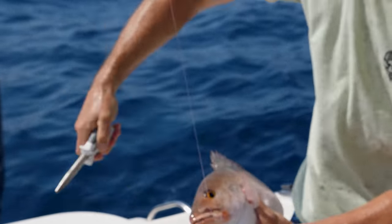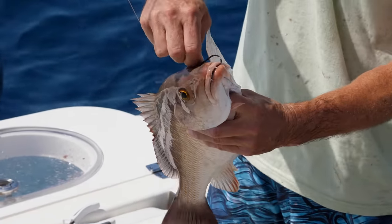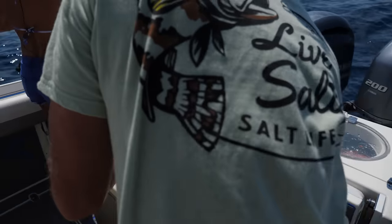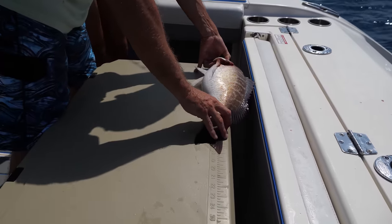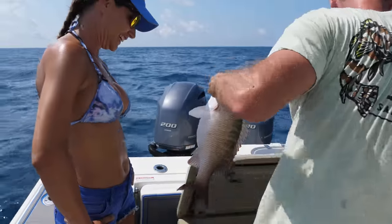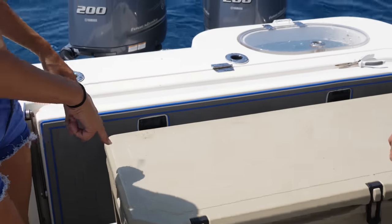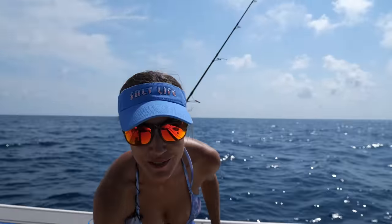I actually thought it was a red snapper — fought like one. It's a monster mango. I don't mind getting on a little mango hole. Look at how big this fat boy is. It's actually a half inch bigger than mine. That's a hair over 18. Wow, look at that. That's a pretty color right there. Awesome. Keep trying for some red snapper.